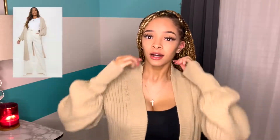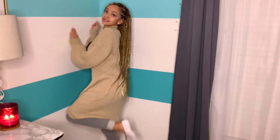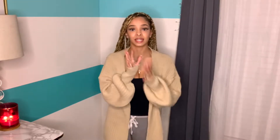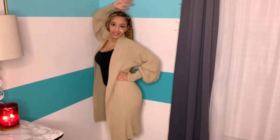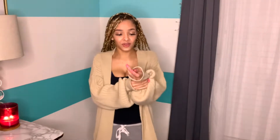The next item is this cardigan — it's really, really long. All the stuff I got is fall-themed because it's fall time. I love the sleeves, how they're tight at the top and loose at the bottom. It feels warm too. I could wear this out of the house without a hundred million layers underneath. I can definitely put a fit together with this.